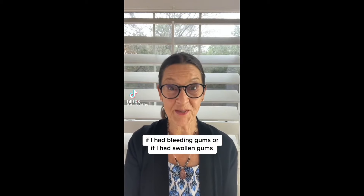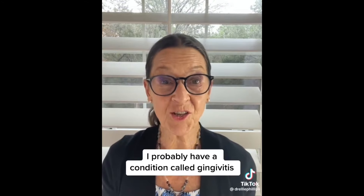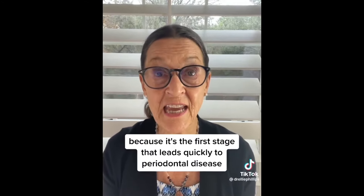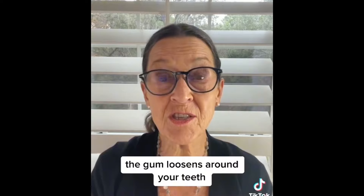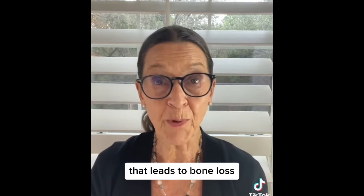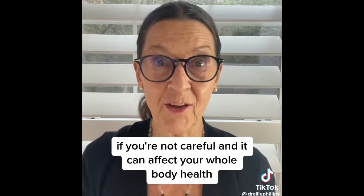If I had bleeding gums or swollen gums, I probably have a condition called gingivitis. It's a dangerous condition because it's the first stage that leads quickly to periodontal disease, where your pockets open up, the gum loosens around your teeth, and you can get a chronic infection that leads to bone loss and eventually tooth loss if you're not careful. And it can affect your whole body health.